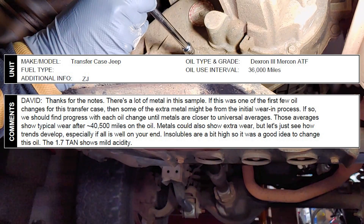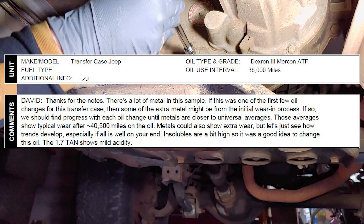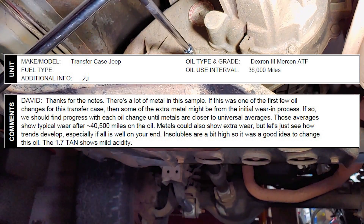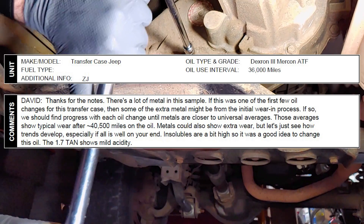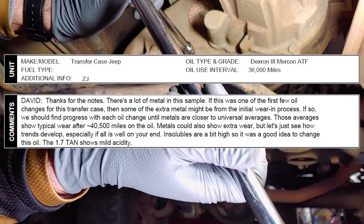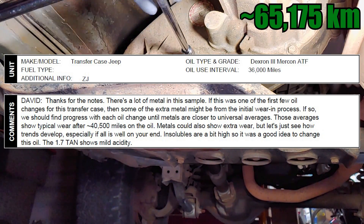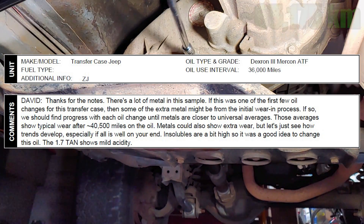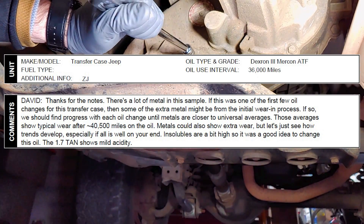David, thanks for the notes. There's a lot of metal in this sample. If this was one of the first few oil changes for this transfer case, then some of the extra metal might be from the initial wear-in process. If so, we should find progress with each oil change until metals are closer to universal averages — those averages show typical wear after about 40,500 miles on the oil. Metals could also show extra wear, but let's just see how trends develop, especially if all is well on your end.